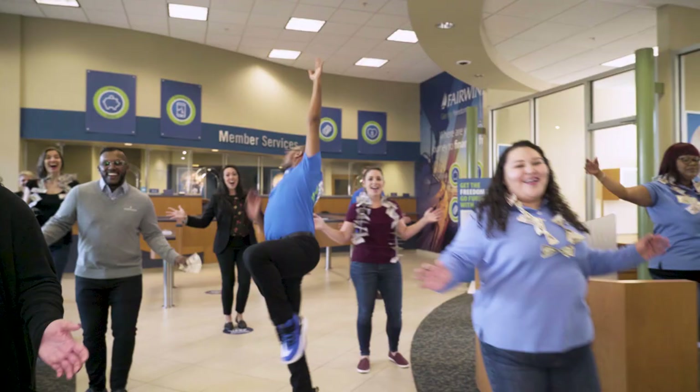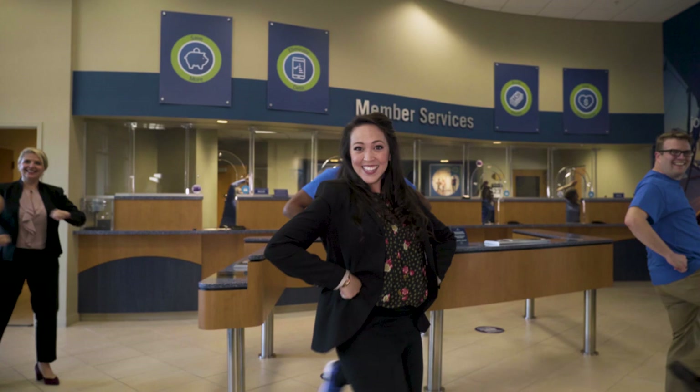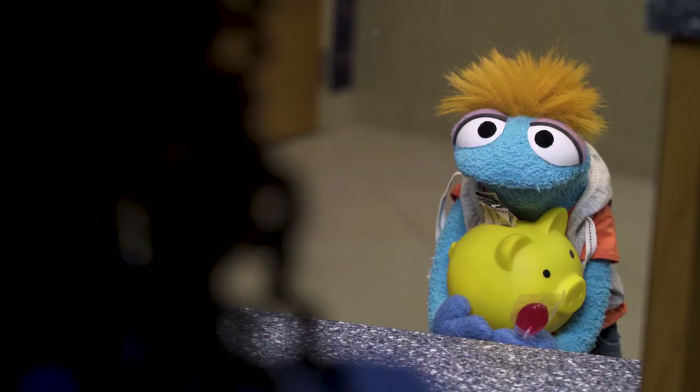Welcome to the credit union. For your questions, we have answers. And we are not bad dancers. We're here for you every step of the way. I'd like to open an account, please.